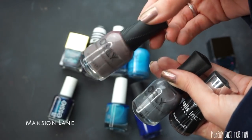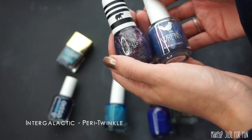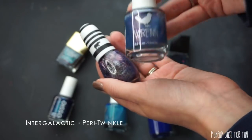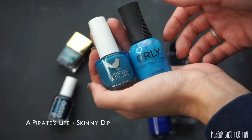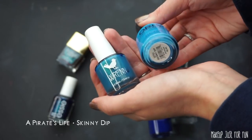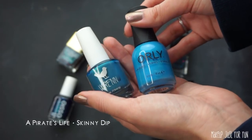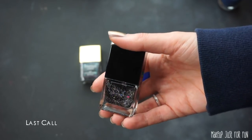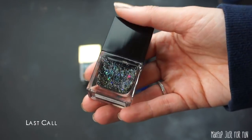I have one silver and one black, so I'm keeping both of those. These two medium bluish-purplish shimmery colors — I know they don't look exactly the same, but I'm going to keep the Wren polish and declutter the other one. Here we have two bright blues — they end up looking pretty close on the nail. I really love this Orly polish, and this Wren polish is also super pretty in the bottle, but I just don't need both shades. So I'm going to declutter A Pirate's Life and keep Skinny Dip. The last one I'm getting rid of is this Live Love Polish shade called Last Call — it has bigger chunks of glitter and I'm not into it.